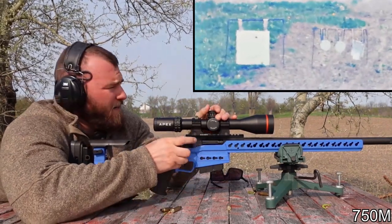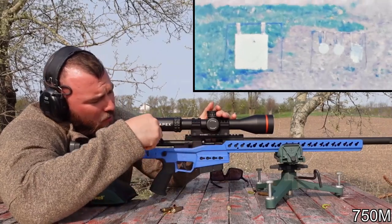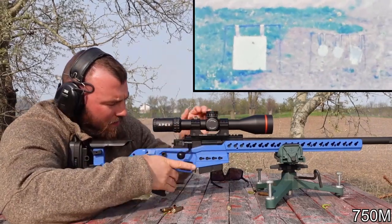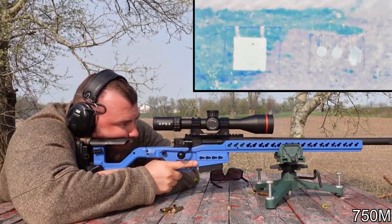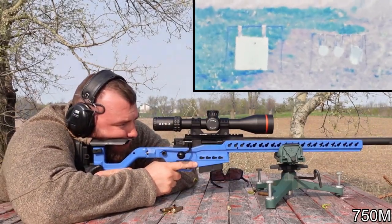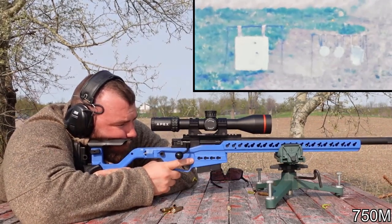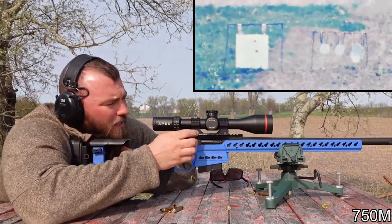Now let's do some long-range shooting. First-round hit — I just guesstimated the drop and sent it. Let's go for another one, dead center this time. That's what I like.